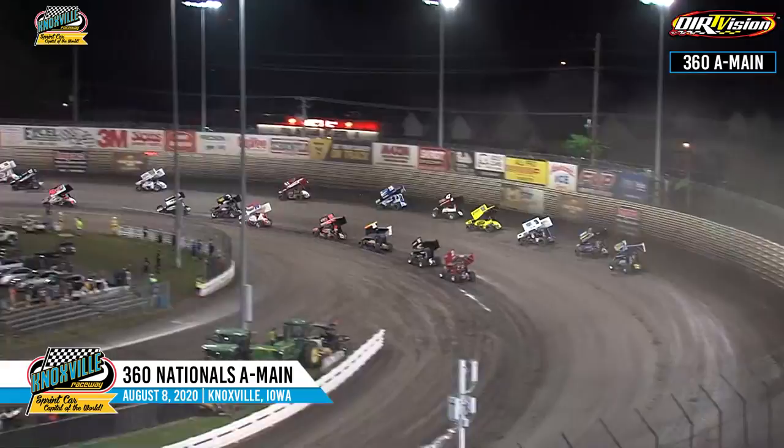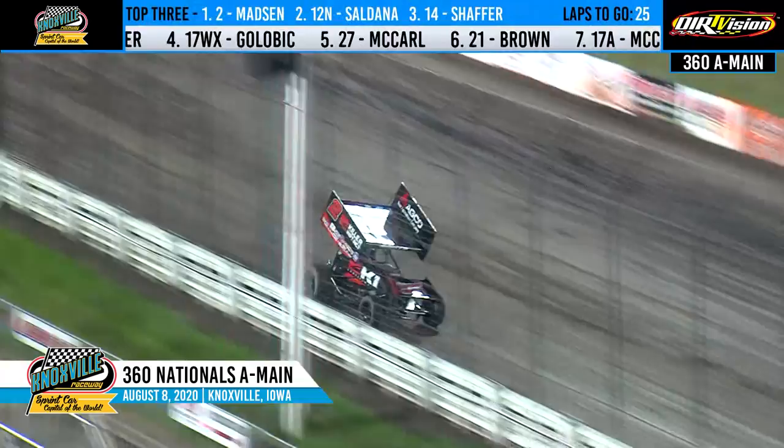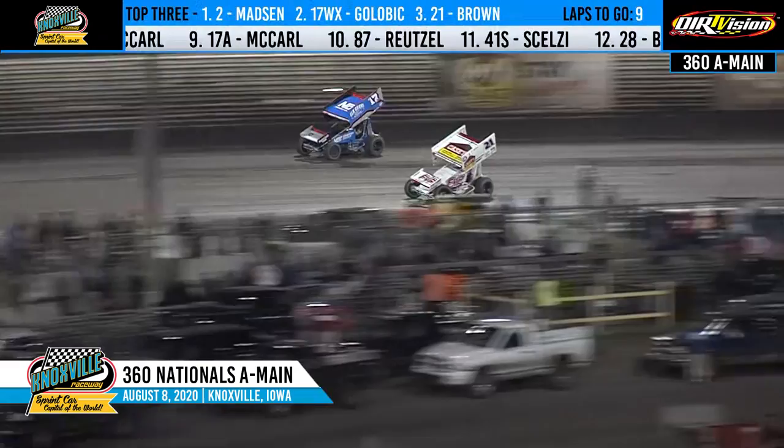It'll be Saldana holding on to the runner-up spot. Golovic right back to his back bumper once again, going to go ahead and let it drift up the racetrack. Madsen at the front of the field. Here comes Brian Brown beginning to close in — he'll look to the inside of Golovic, sliding up across the racetrack.